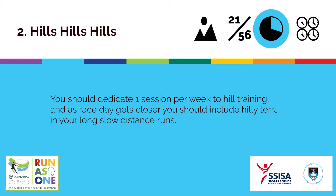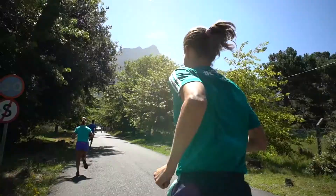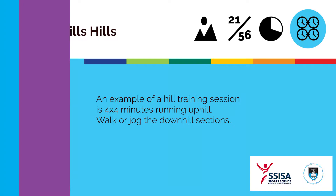You should dedicate one session per week to hill training and as race day gets closer you should include hilly terrain in your long slow distance runs. An example of a hill training session is 4x4 minutes running uphill and walk or jog the downhill sections.